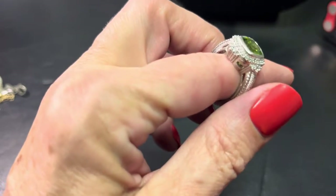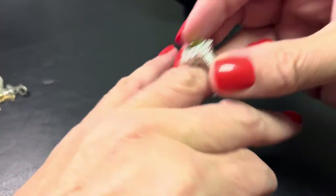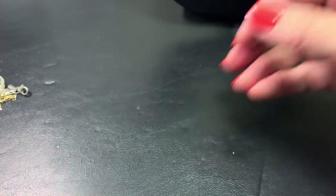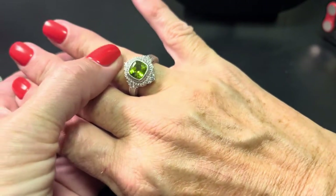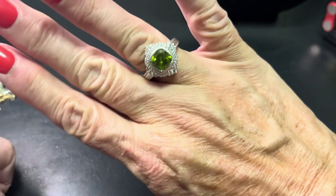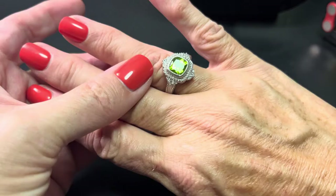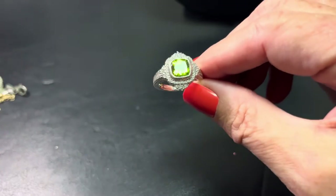I still have this beautiful Judith Ripka ring in sterling. Really pretty — she does excellent work. Her stuff is fabulous cut and it's a size 8. Beautifully done in sterling. I believe it's a CZ stone made to look like peridot, because that would be one gorgeous peridot, but she does use genuine stones and CZs. I have no way of testing it, so if you'd like it we're going to go with $48. $48 for Judith Ripka.